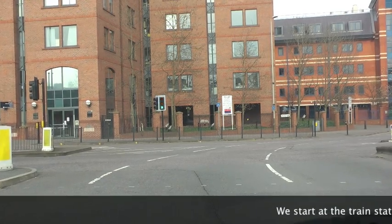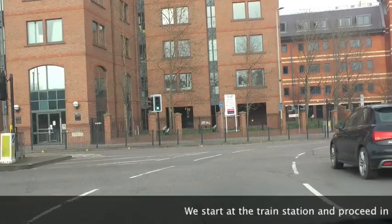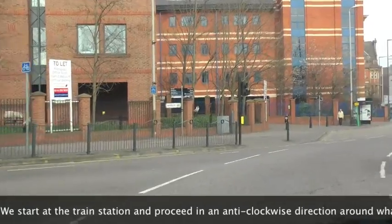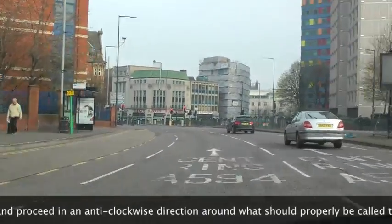I don't know whether it's actually referred to as the central ring road. I got told off on a cycling video I did — someone said, 'You realise it's actually called the central ring road, not the inner ring road.'